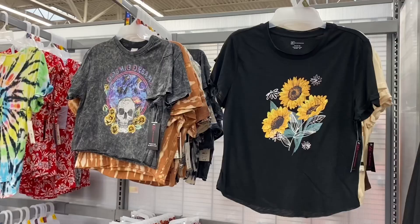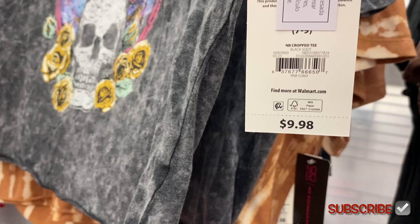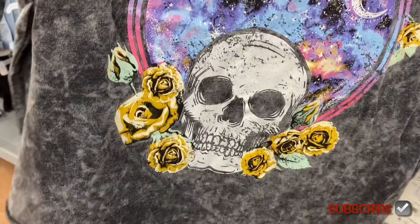I showed these on my other channel — if you like these kinds of videos make sure to check it out. You'll see a lot of Walmart clothing, Old Navy, Walmart pajamas, clearance stuff. That one is No Boundaries for $9.98, this one is $9.98 too — also No Boundaries, extra small to 3XL. It's cropped and acid wash. It says 'Cosmic Dreams' and has a skull with flowers coming out of the mouth. There are more options I'm going to show you.